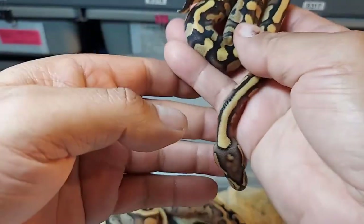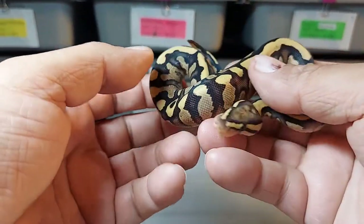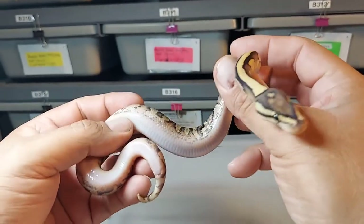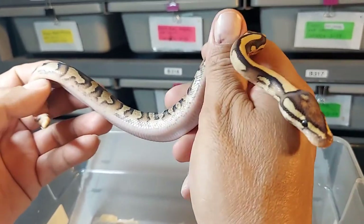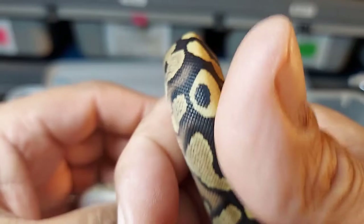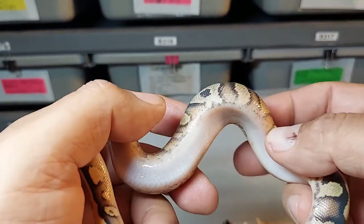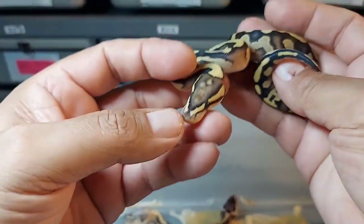This one's already sexed. It's either a vanilla or a fire — I'm not sure which one, but it looks like it might have yellow belly. I forgot all about the yellow belly, so some of the other ones might have yellow belly too. It definitely has flames, so I'm thinking it's either a vanilla or a fire yellow belly. Very nice animal, het for clown.